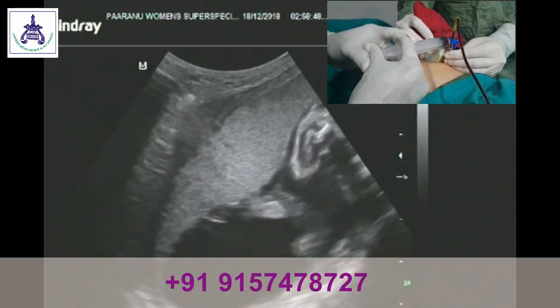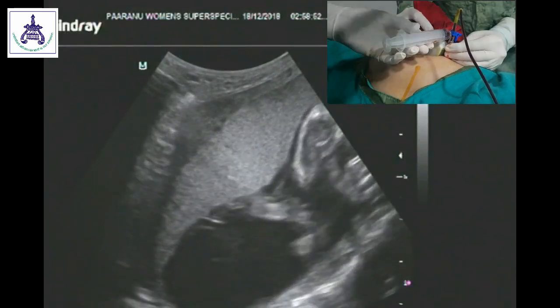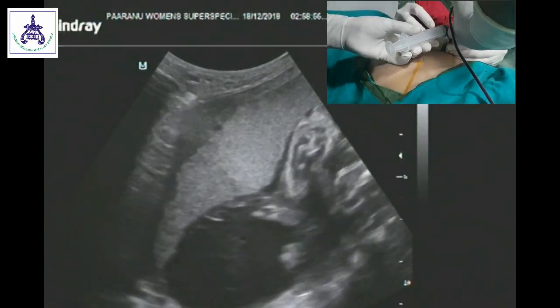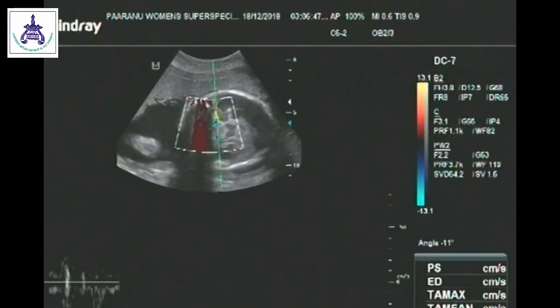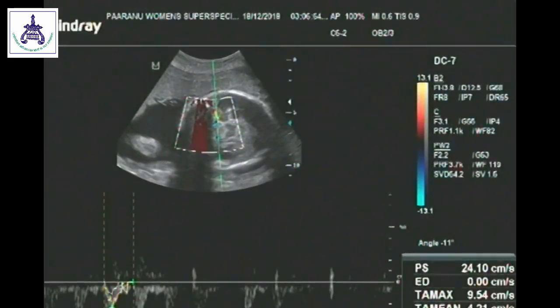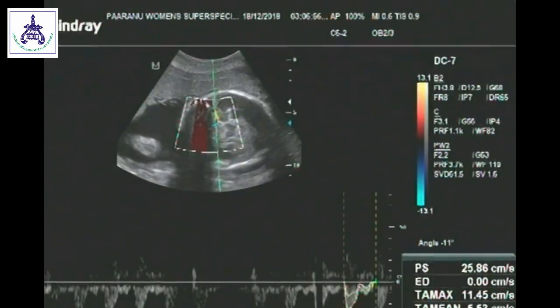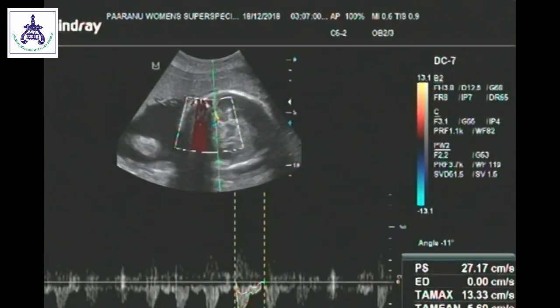On average, this procedure takes around 25 to 30 minutes and our hand must remain stable throughout. You can see in the MCA peak systolic velocity that it has come down dramatically from 70 cm per second to 25 to 26 cm per second, which clearly shows there is anemia correction in the fetus.